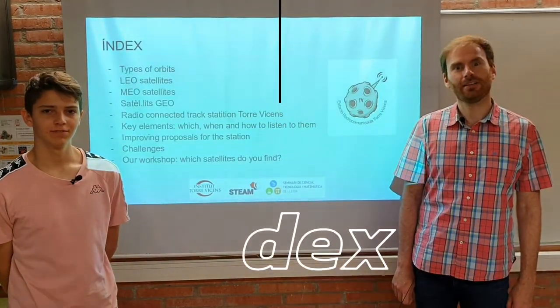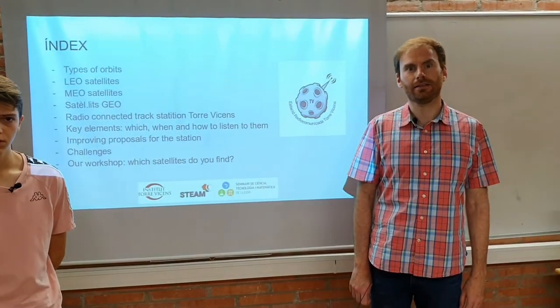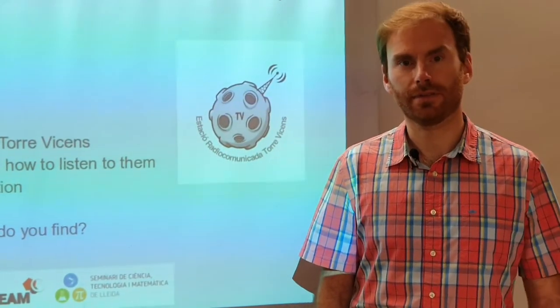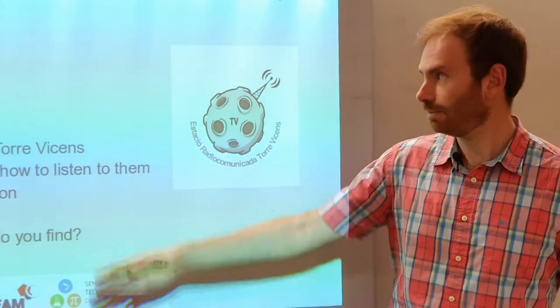The radio connected Torre Vicens station makes a research of different elements related with satellites, waves, and radio waves. That's why we divide the project into these main aspects.